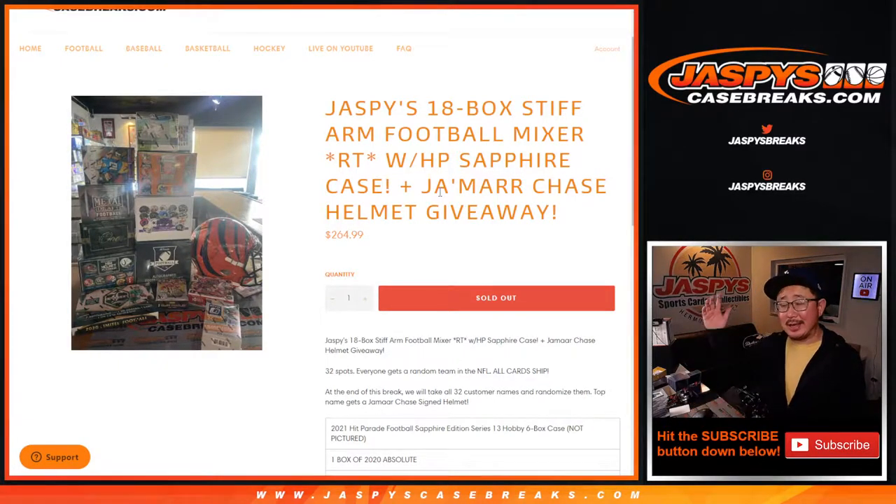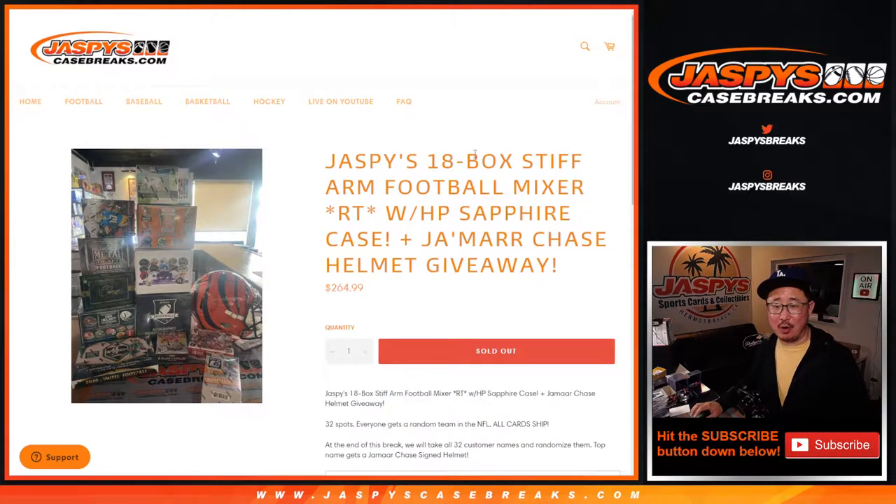Hi everyone, Joe for JaspisCaseBreaks.com. This is the recap video for that break right there, the Jaspis 18-box stiff-arm football mixer.